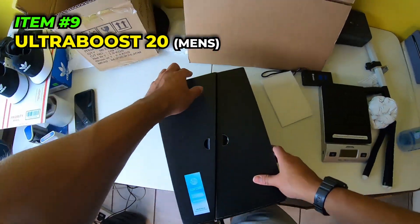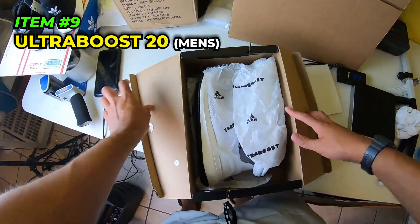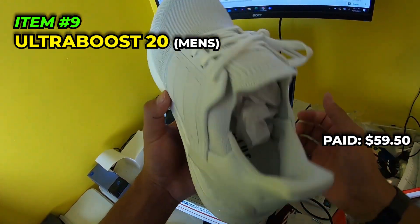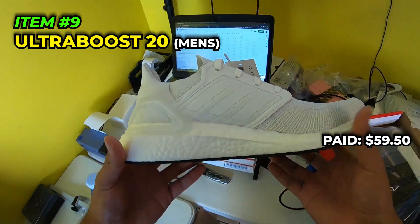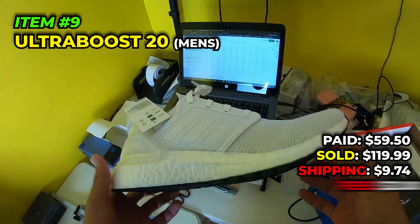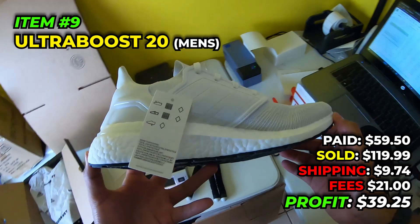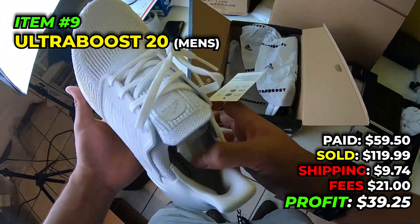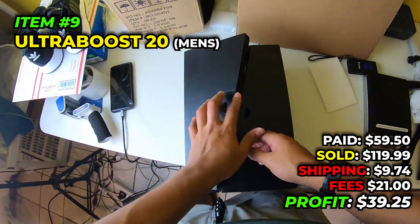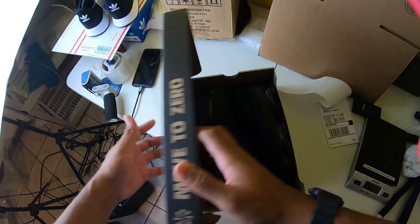Next we got another pair of the triple white Ultra Boosts, men's size nine and a half - very nice. We paid $59.50 in October 2022, sold these for $119.99, paid $9.74 to ship, fees were $21, and we make $39.25 off the Ultra Boost. Men's size nine and a half Ultra Boosts are great sellers.